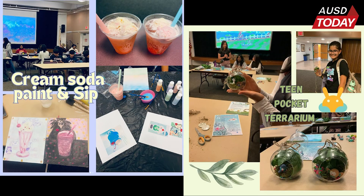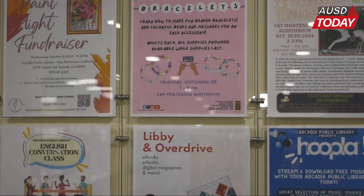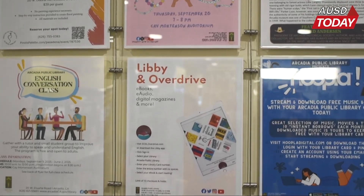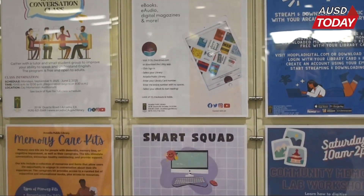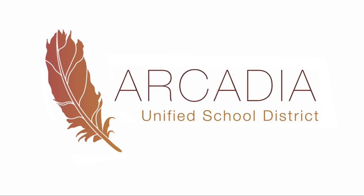Lastly, the Arcadia Public Library is home to all sorts of events, activities, and workshops — from making beaded bracelets to engaging in conversation classes to receiving assistance on technological issues. The library truly hones all aspects of creativity and knowledge. This has been Maya Sarkar reporting for AUSD today.